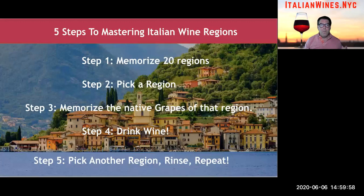Five steps to mastering Italian wine regions. Step one: memorize the 20 regions. Step two: pick a region — you decide. Step three: memorize the most important native grapes found in that region. Step four: start drinking wine — once you have that list of native grape varietals, just start buying wines with those grape varietals written on the labels. And then step five: after you've exhausted yourself a little with one region, pick another region and rinse and repeat. It'll keep you busy for quite a while, believe me.